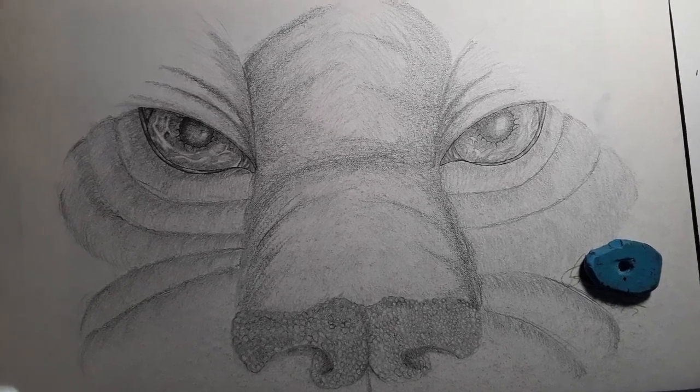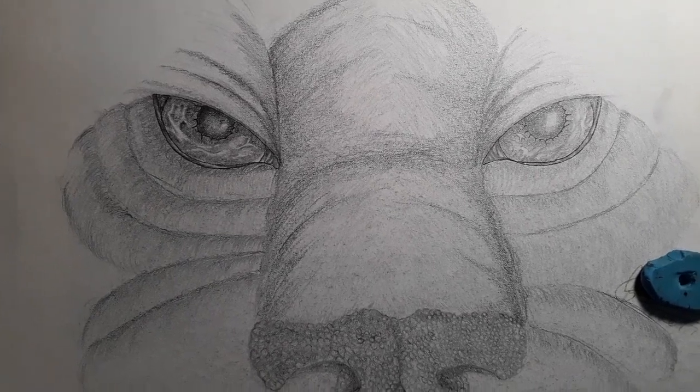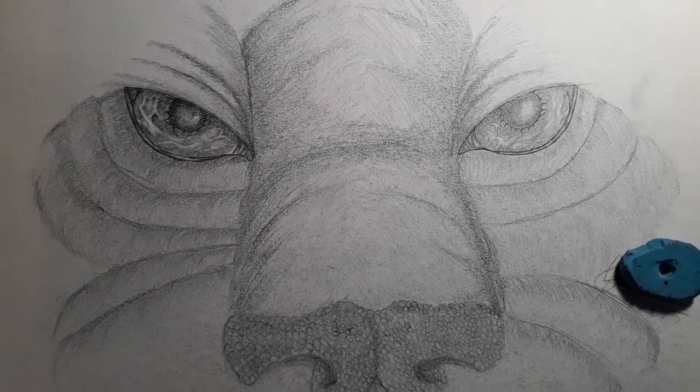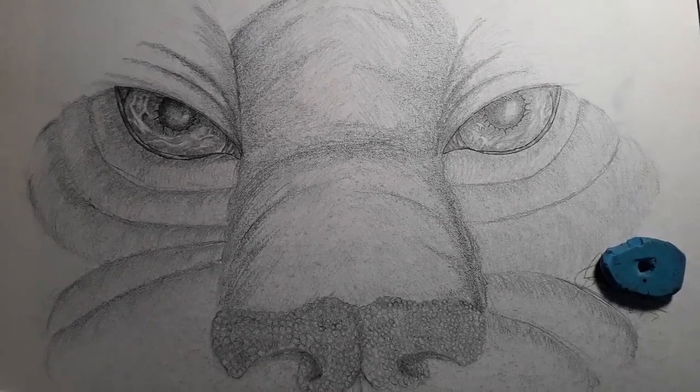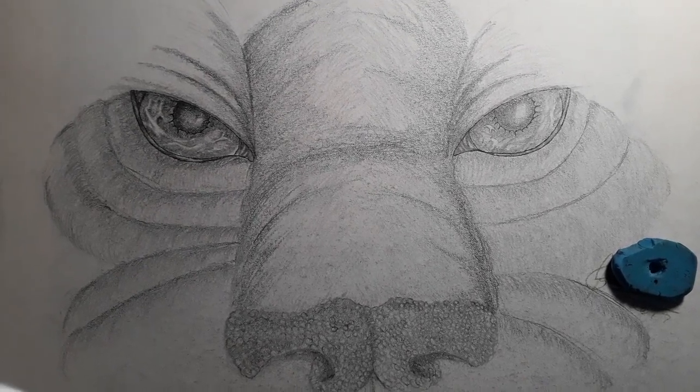I only use pencils: 2H, HB, 4B, 5B, and 8B. Hope you enjoy and I hope that will inspire you.